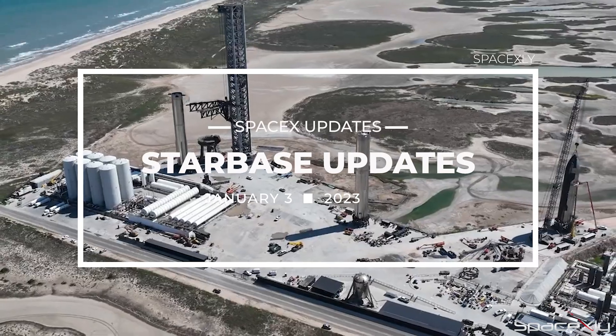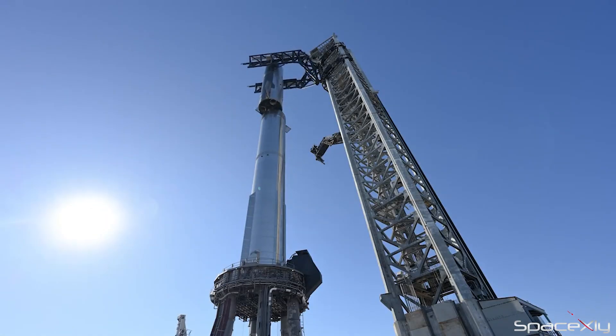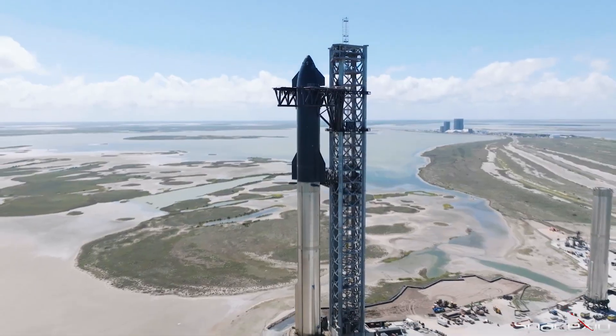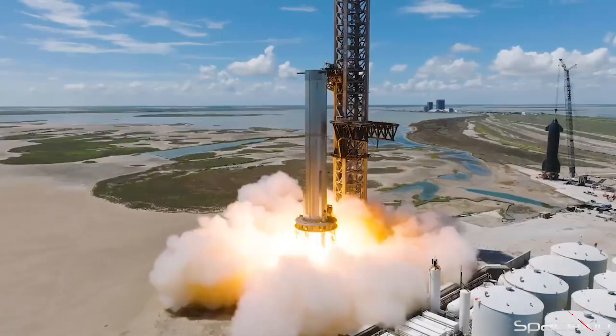2023 is going to be such an important year for SpaceX with its Starship program. All eyes are on its South Texas Starbase launch site waiting for Elon's giant rocket to lift off from its launch pad. But a lot of work on the important structures and testing on the rocket itself is a bridge to cross before SpaceX attempts to launch its interplanetary rocket.